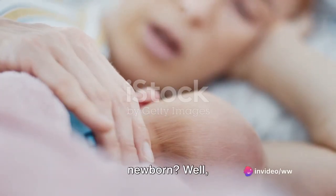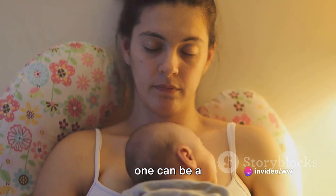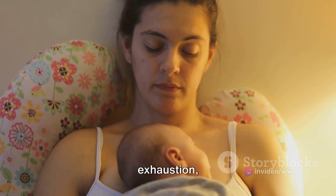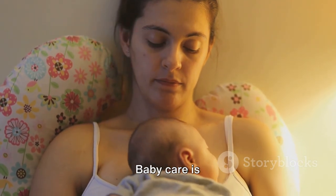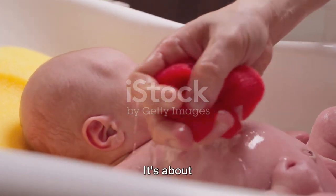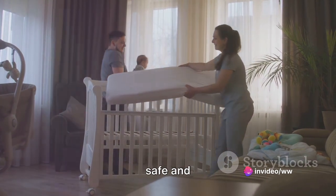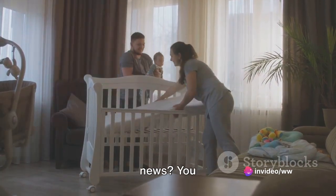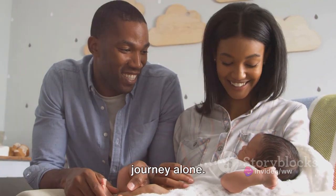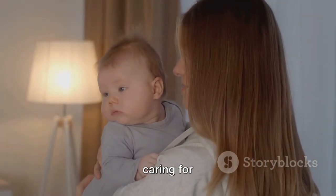Ever wondered how to properly care for your newborn? Well, you're not alone. The first few weeks with your little one can be a whirlwind of joy, exhaustion, and a whole lot of learning. Baby care is an art that goes beyond just feeding and changing diapers — it's about nurturing your baby's health and development and creating a safe and loving environment. You don't have to navigate this journey alone. Join us as we guide you through the basic steps of caring for your baby.